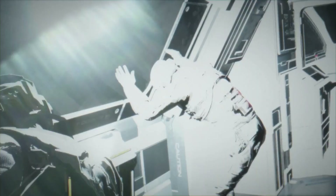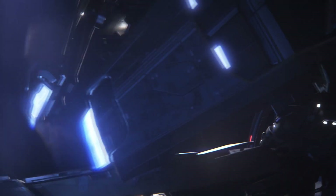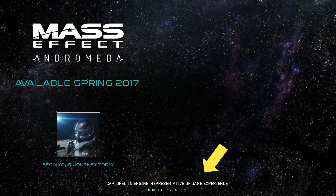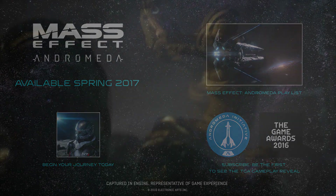The two are standing at what I can best tell is a window, and there's a bright flash of light. Note that for trailers, scenes from different areas of the game are often stitched together to give the trailer a certain tone, so this flash and the other flashed scenes may be unrelated to the Hyperion approaching Andromeda. This is in fact captured from the game, though some angles are changed for the purposes of the trailer. In the third flash, Liam is sucked outside.